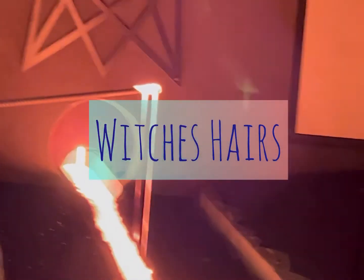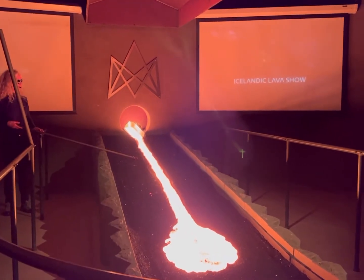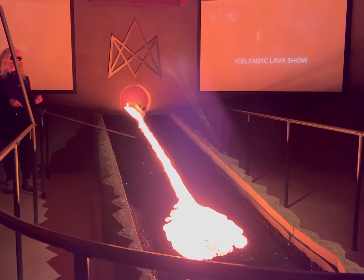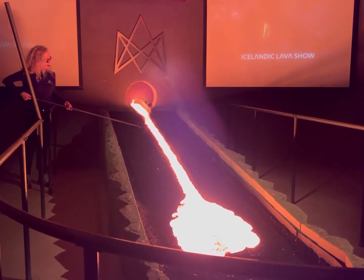They're called Pele's hair. Heat is radiating outwards towards you. It's about 1100 degrees. It loses a little bit of temperature as it first starts coming out, and then after that it retains a lot of its heat. So lava is a very, very efficient insulator.